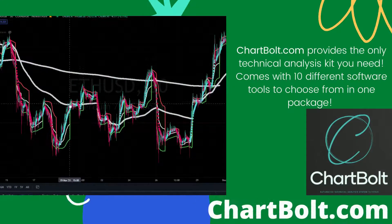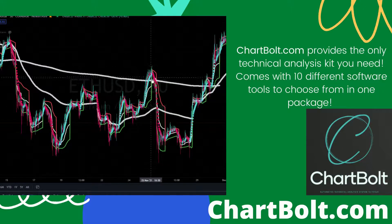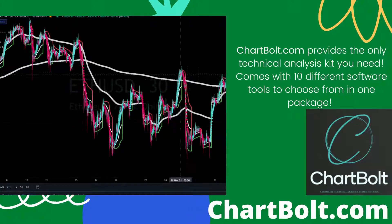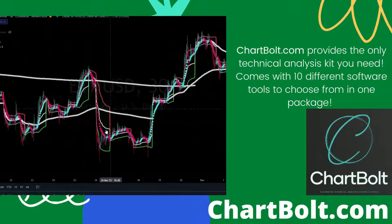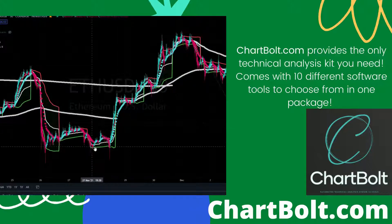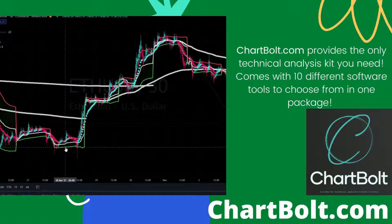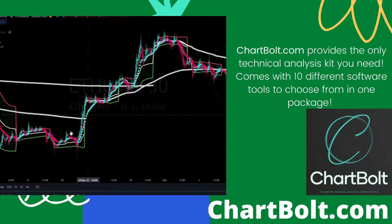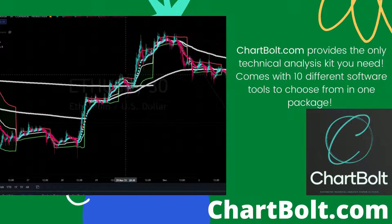We finally retested this top indicator and then it dropped. We tested this indicator right here and then dropped below these two indicators. This is the Ethereum chart by the way — 30 minute chart — and then it pumped above. It hit the second indicator, hit this one, and then hit the second indicator again.